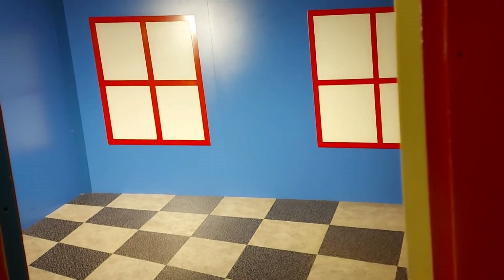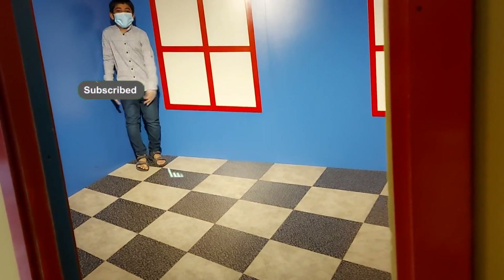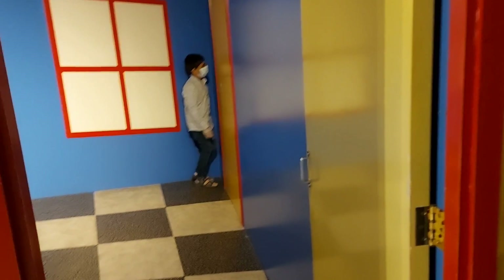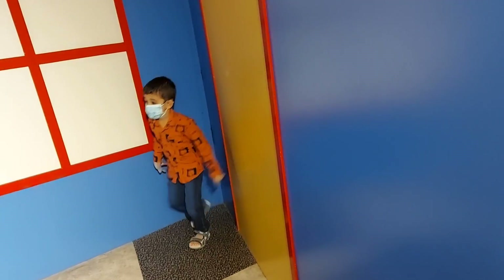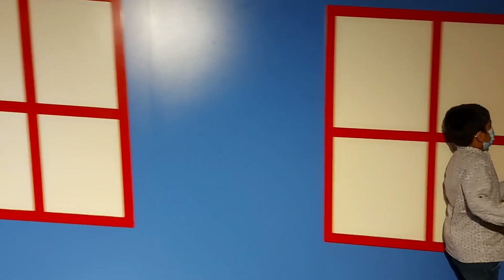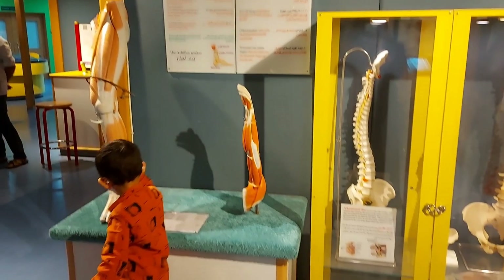Guys, this is an illusion room. I'll go inside and tell you how it works. See, I look very big. Now I'm gonna go down — you can see I'm very small now. I'm going to be big! I am going to become short again. Brother, I can touch the hand and leg too!